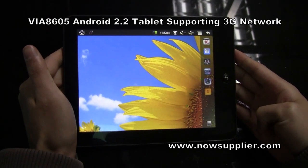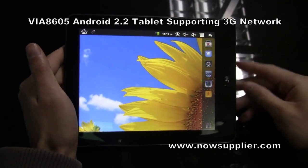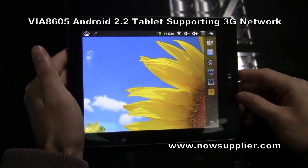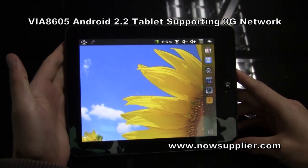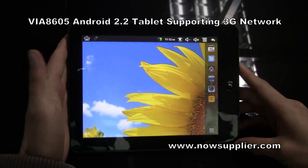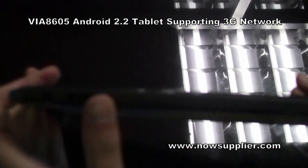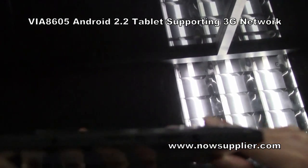Today I will show you the latest Android tablet, the mini tablet and the model is called mini pad. It's an 8-inch tablet with slim design and with a decent color.